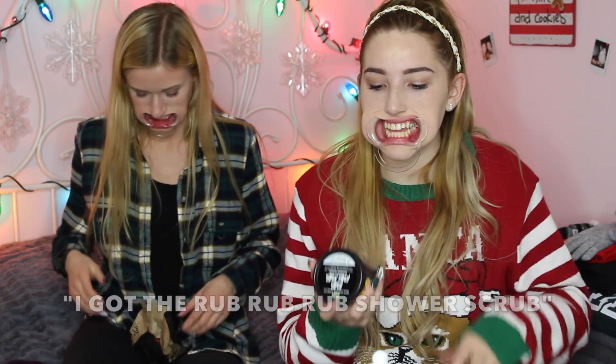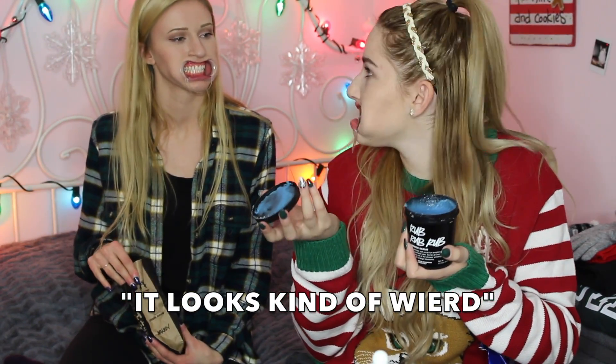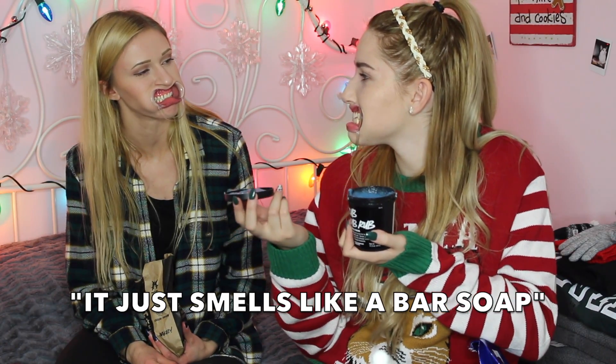I got a knockoff art taste brush — it doesn't look legit. And I got a few things from Lush. I love Lush. I got the rough shower scrub. It looks kind of weird — it looks like ocean salt. It smells really good. I think it's going to work really well.